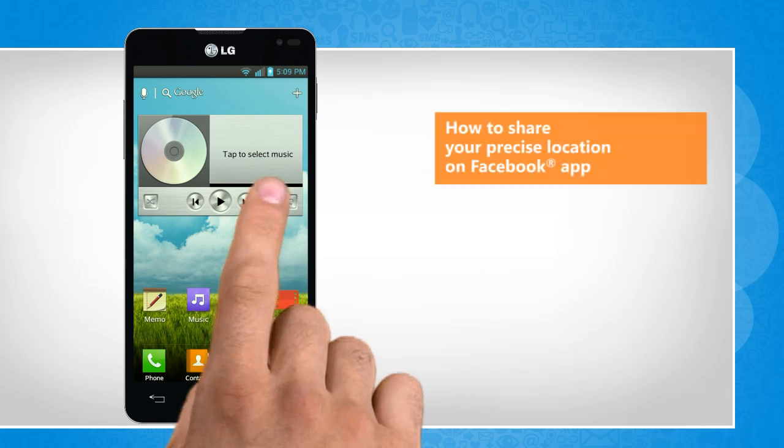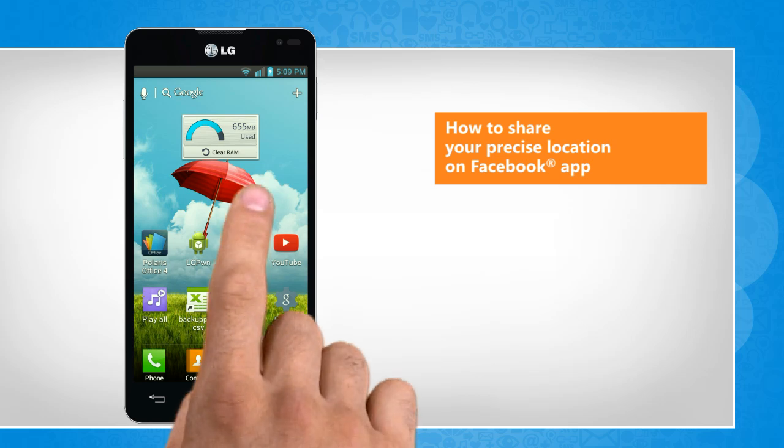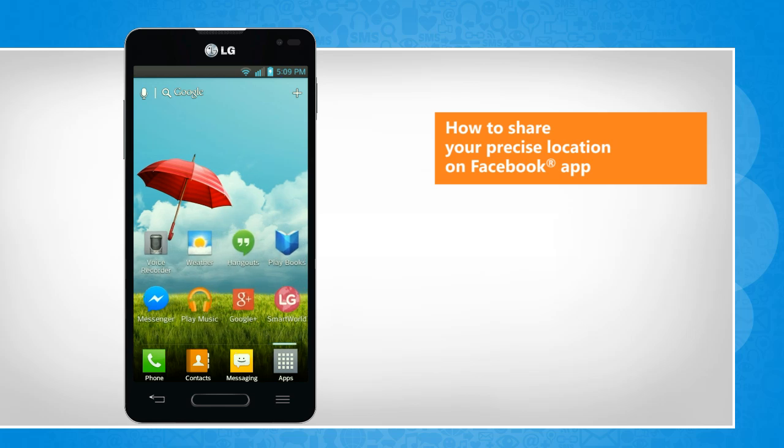Hi friends! If you are accessing your Facebook account on your smartphone, you can enable location services and share your precise position by checking into a location. Let's go ahead and see how this can be done.